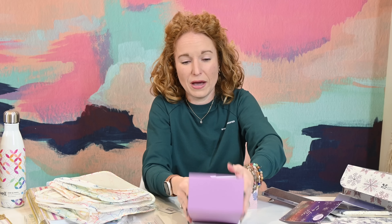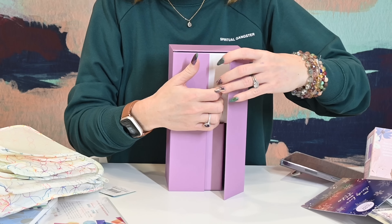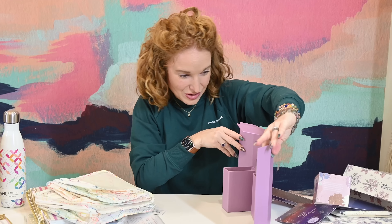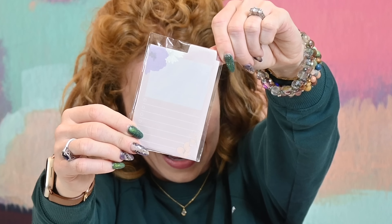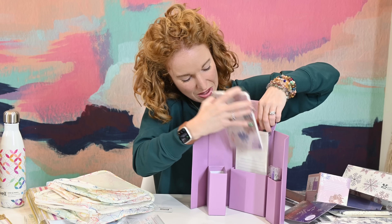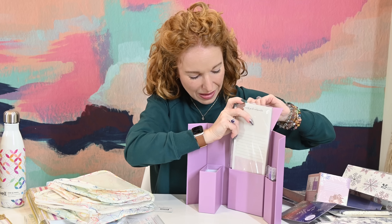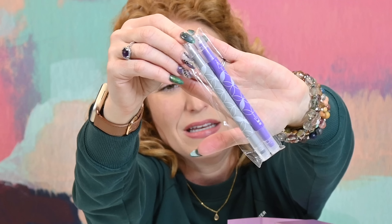We have one, two — a big one and a medium one — three: big one, medium one, and lay flat one. So we have packing cubes. We got some of these in one of our other beach boxes. I hadn't had packing cubes before, but when you're packing and you want to keep all your socks and underwear together, all your toiletries together, these are where it's at. You can just wipe them off — they're really easy.